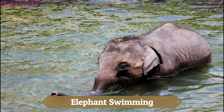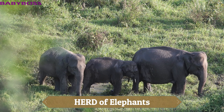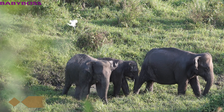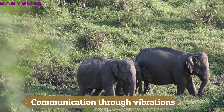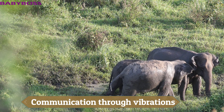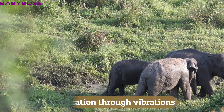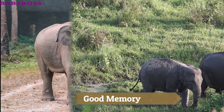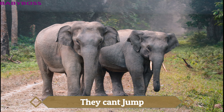Elephants travel in a herd. A group of elephants is called a herd. Close relations and family ties are important for elephants. They communicate in different ways like trumpet calls, body language, touch, and vibrations. Elephants have a good memory — they can never forget. And you know, they just can't jump!